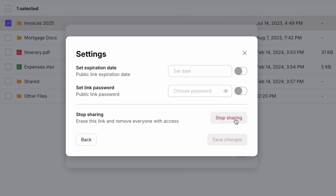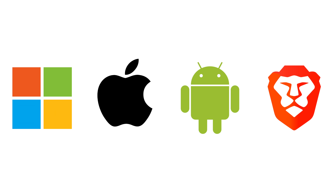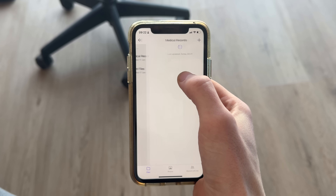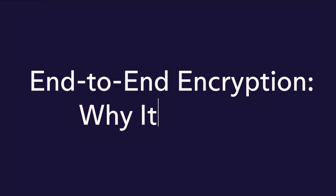Plus, you can revoke access at any time. Proton Drive keeps your files in sync across all your devices, whether you're using Windows, macOS, iOS, or Android, or any other browser — your files are always at your fingertips. So how does Proton Drive keep your files secure? It's all about end-to-end encryption.